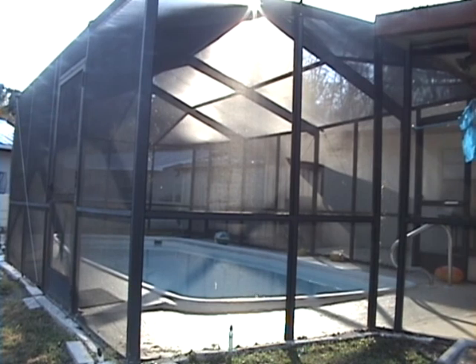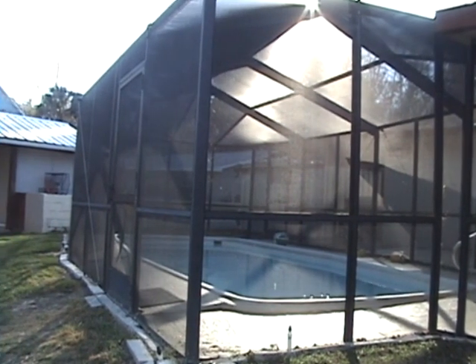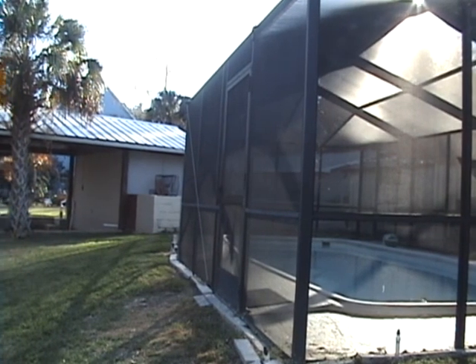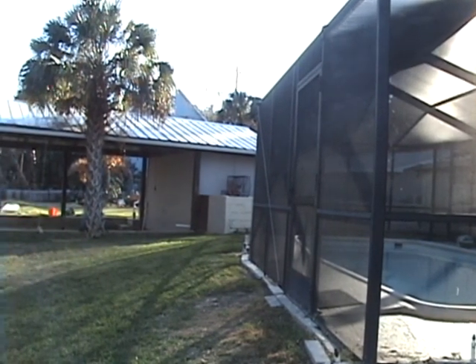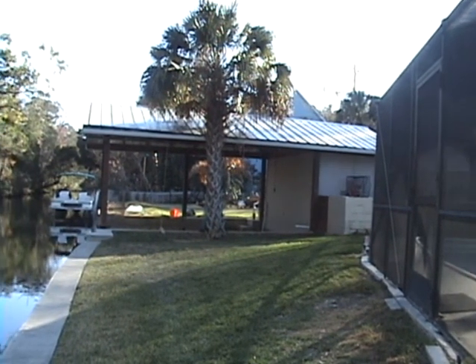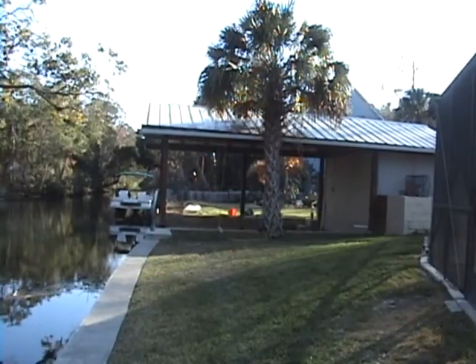And here is the pool. It can be heated, but frankly in Florida in summer there's no necessity to heat the pool. Finally we come back to the position which we started, and our neighbour's boat.